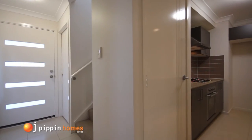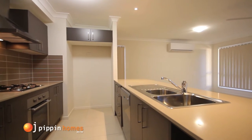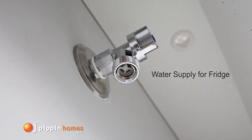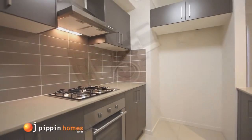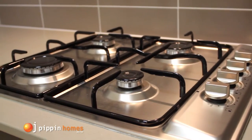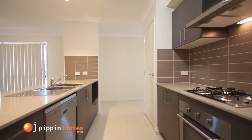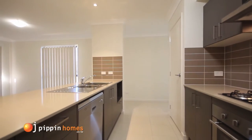Heading through the large open entry straight into the many features of the stylish kitchen, where we have water supply to the fridge, stainless steel wall oven, a 60 centimeter gas hot plates, canopy range hood, dishwasher and a generous pantry.